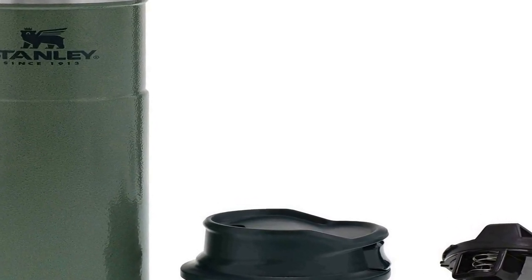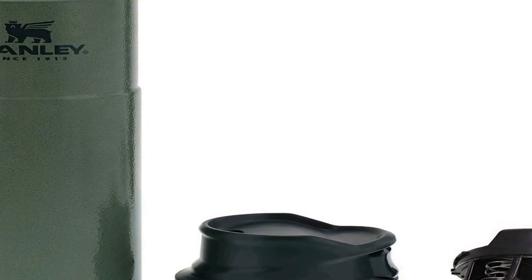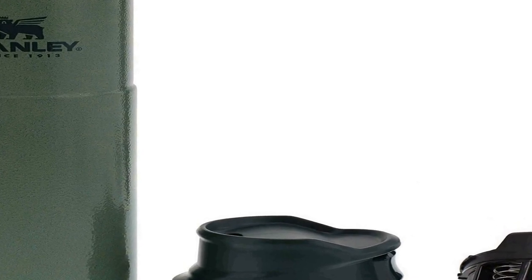Tough and durable — unlike normal mugs, this is manufactured using 18/8 stainless steel, meaning it can take a beating. Everything is made with BPA-free material so your drink stays safe to consume. The leak-resistant cap trigger action lid makes this travel thermos spill proof and easy for one-handed use.